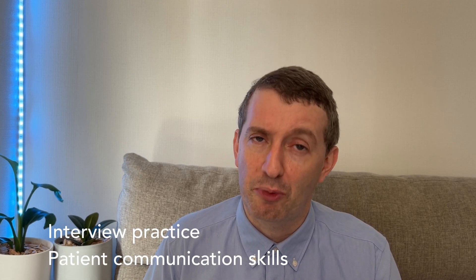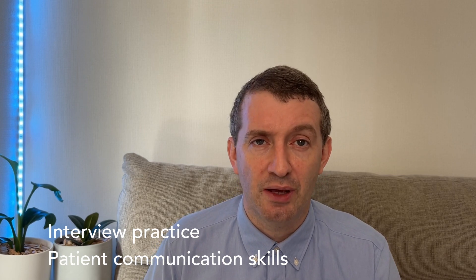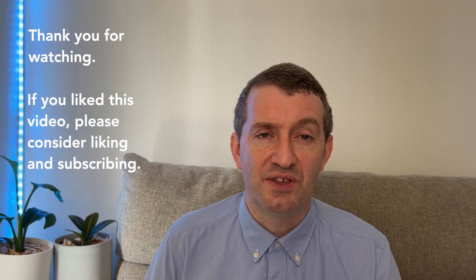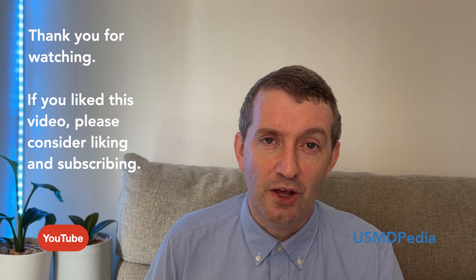If you have any comments or suggestions, please leave them in the comments section below. On this channel I also provide interview preparation tips as well as clinical communication tips for international medical graduates to help improve your English skills and boost your confidence. Thank you very much for watching. If you've enjoyed this video, please consider liking and subscribing. Until the next video, have a great one.